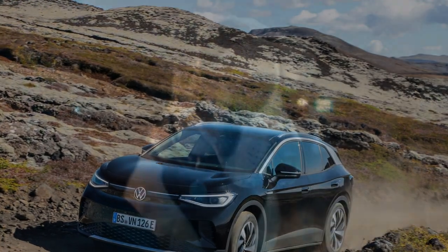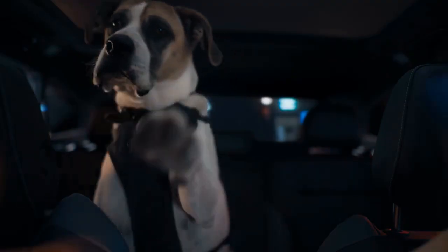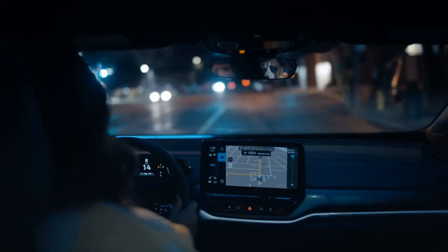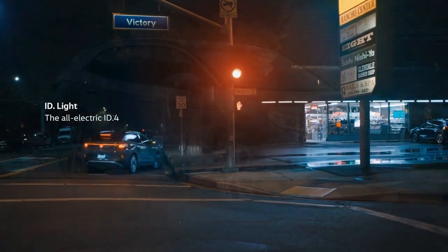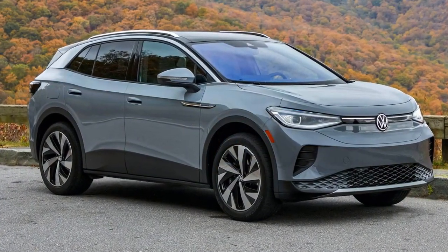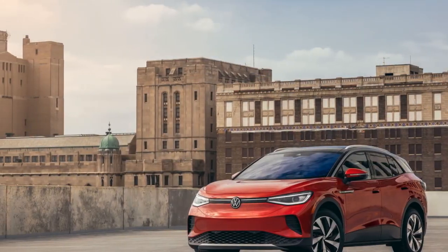When we acquired our $42,525 VW ID.4 Pro, it represented the entry-level option — crafted in Germany, equipped with 77 kWh of usable battery power (82 kWh gross), 275 miles of range, and a 201 hp motor propelling the rear wheels.